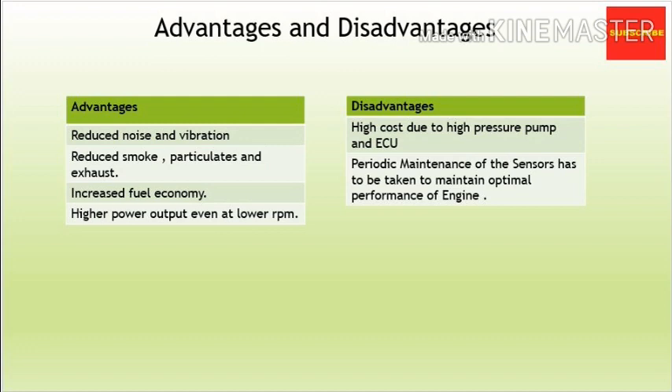Now let's discuss the advantages and disadvantages of the CRDI system. For advantages: first, due to the higher pressure of the fuel injector, the noise of the injection process and vibration, which was a critical problem in earlier diesel vehicles, are now reduced. Second, as pressure generation has been separated from the actual fuel injection process, the CRDI system provides optimum performance with significant reduction in smoke, particulate and exhaust generation. Third, due to complete combustion of fuel under high pressure inside the combustion chamber, fuel economy is increased. Fourth, since the complete injection process is controlled by the ECU and does not depend on load, higher power output is achievable even at lower RPM.